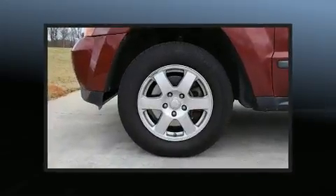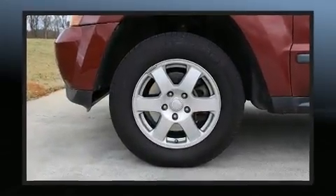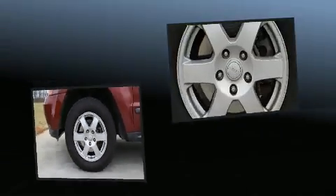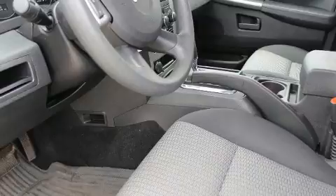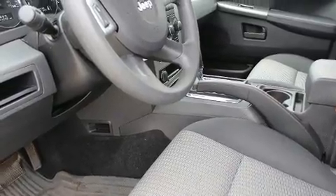Top features include a split folding rear seat, a tachometer, speed sensitive wipers, a trip computer, an outside temperature display, heated door mirrors, and remote keyless entry.